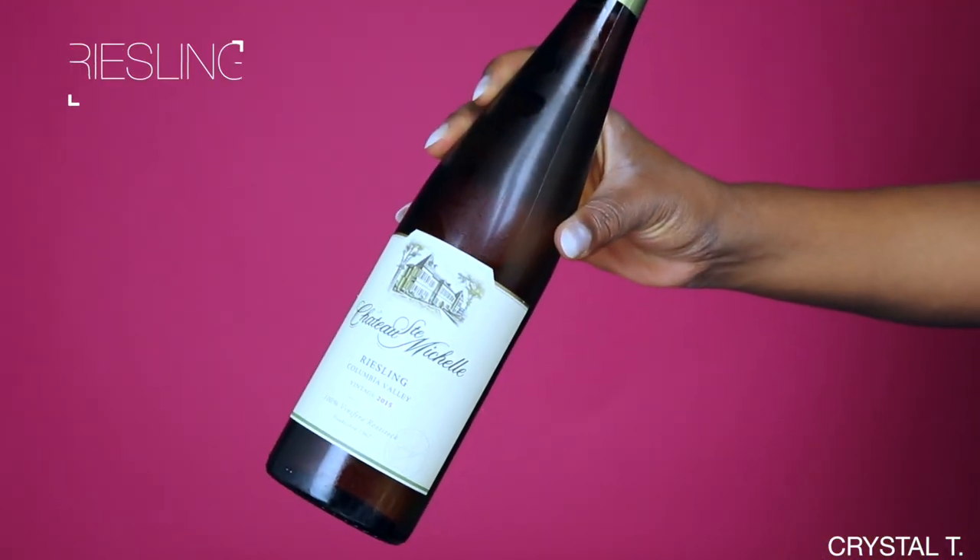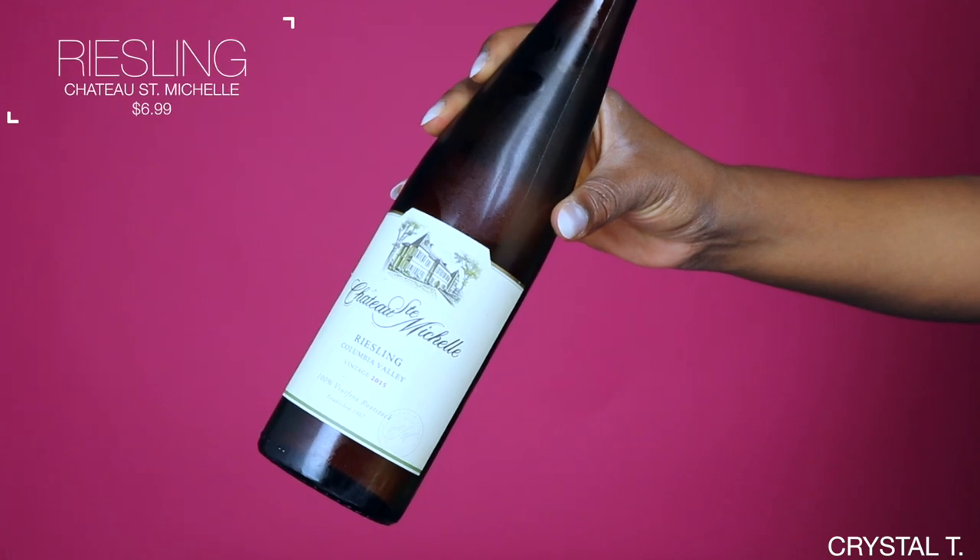The last wine that I want to throw into the category is for those of you that don't want to drink a dry wine but you want something sweet — you just want to enjoy something, drink it really fast, and not have any cares or worries. The wine I'm talking about is the Chateau Ste. Michelle. It's been around forever and you can find it literally everywhere. I got this bottle from Sam's Club. You can find it in Costco, your local grocery store, Whole Foods, or your local specialty wine shop. It is a wine that is well known and you know if you get it, it's going to be great.